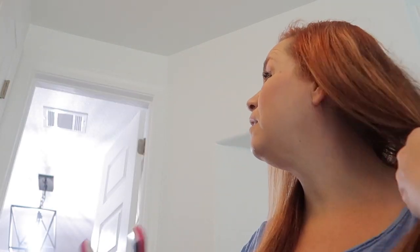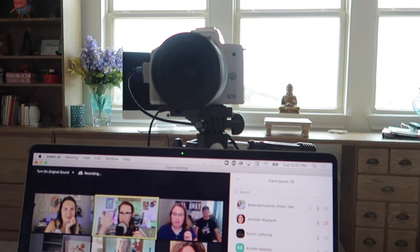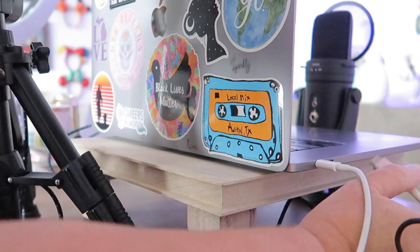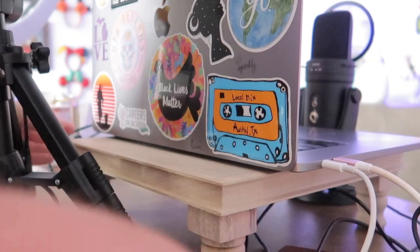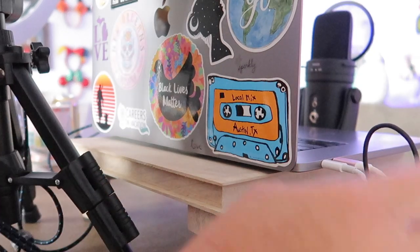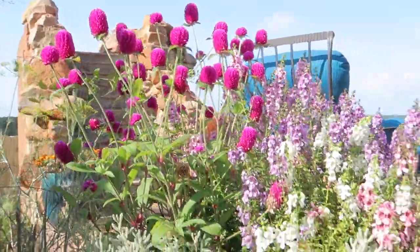Hey guys, Cindy here. Welcome back to the channel. I am so excited. We're doing something out of the box today and taking you behind the scenes to show you how I run my CEO, mom, and wife life. I'm going to give you a peek behind the curtain to show you how I run my companies, manage my seven-figure travel brand, and what we do from dawn till dusk, including what I do for my family on a day-to-day basis.